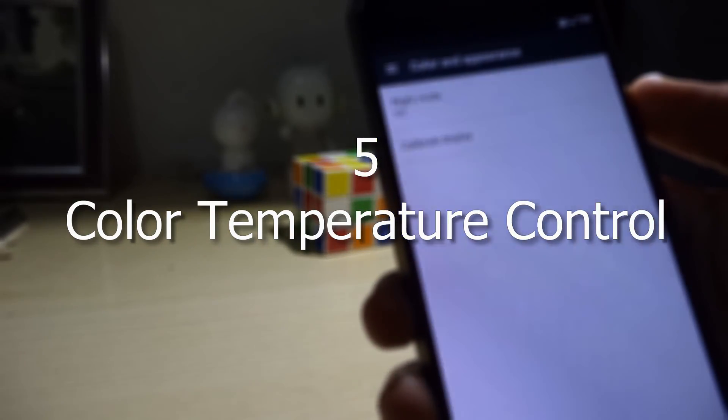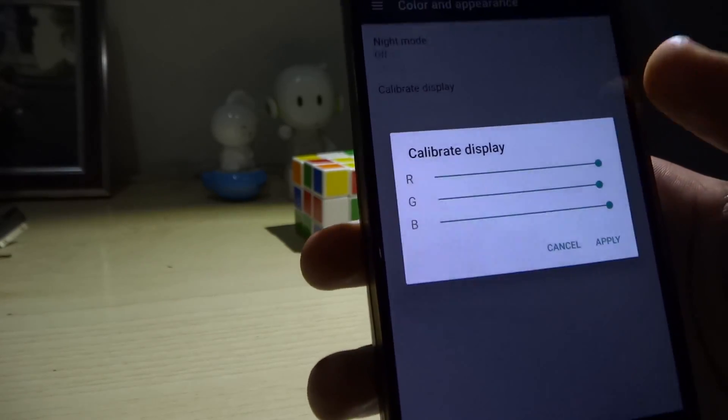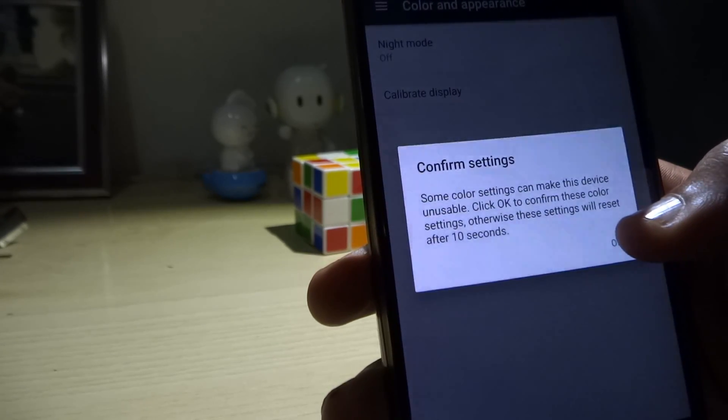The fifth feature is that you can now calibrate your display's color temperature. This is a huge deal especially for me, as I complained in my review that the Nexus 6P has a very warm, aka yellow, display. This can now be corrected easily to my eyes' content. You can make it more yellowish or bluish depending on what you like.